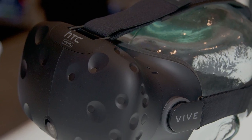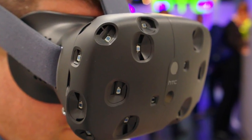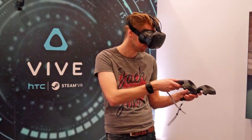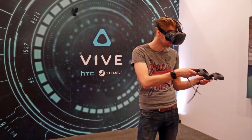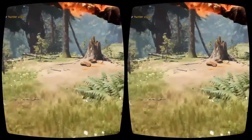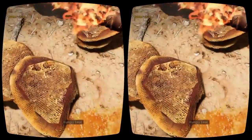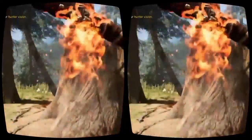Much ado has been made of the HTC Vive's $200 premium over the Rift, but that widespread concern is probably overblown. Not only does it ship with two motion controllers and two sensors, but the difference is minimal when you look at the total cost. If you're willing to spend about $1,600 for a Rift setup, what's an additional $200 for motion controllers at that point?